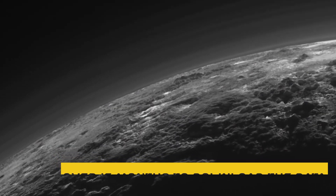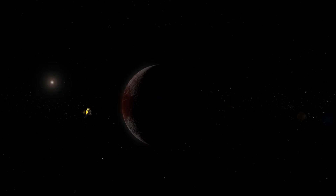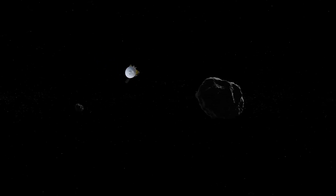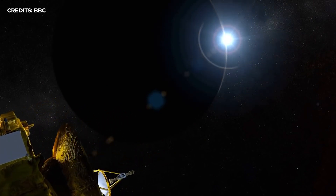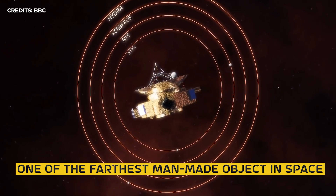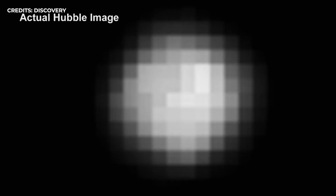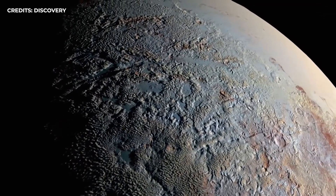Since then, scientists have been hard at work understanding Pluto's strange geology. Today, New Horizons is far from Pluto — at a distance of 52.5 astronomical units from Earth, approximately 7.85 billion kilometers away, it is one of the farthest man-made objects in space. But its data has transformed Pluto from a fuzzy telescopic dot into a living world with stunning diversity and surprising complexity.